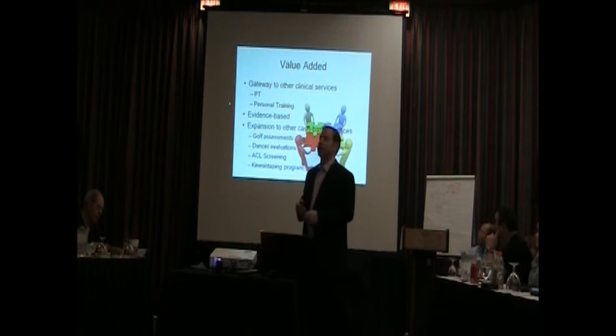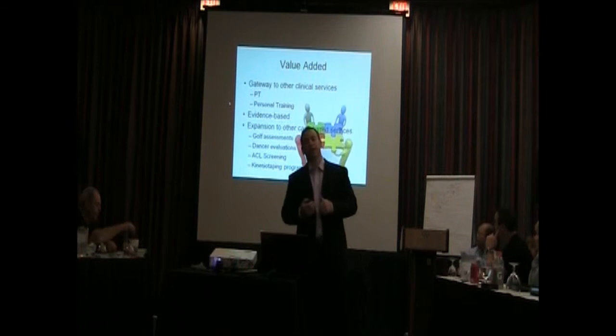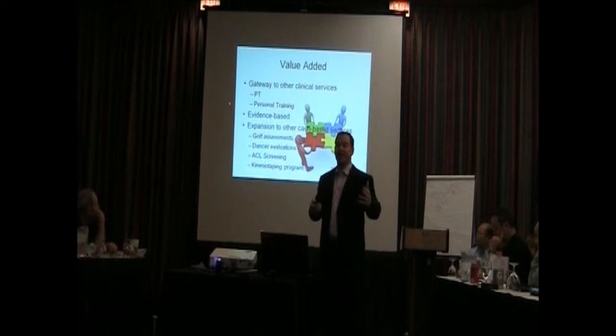It's a value add. It's a gateway to other clinical services — a gateway to our physical therapy services, to personal training, evidence-based. And it's expansion to other cash-based services like the golf assessment, the dancer assessment, ACL, and the kinesio taping program that we have. So it really runs hand-in-hand with them.